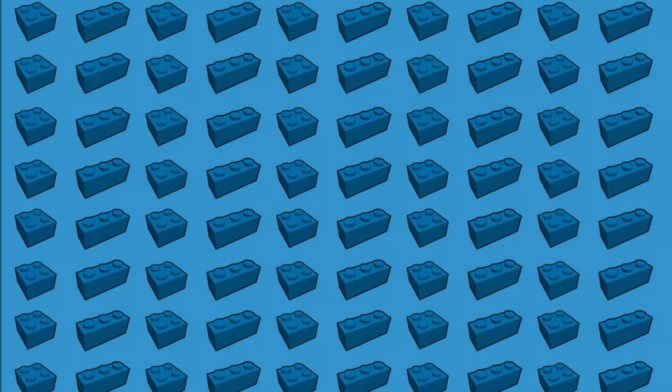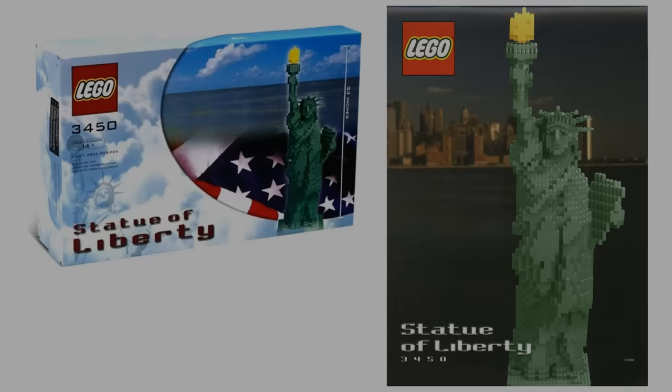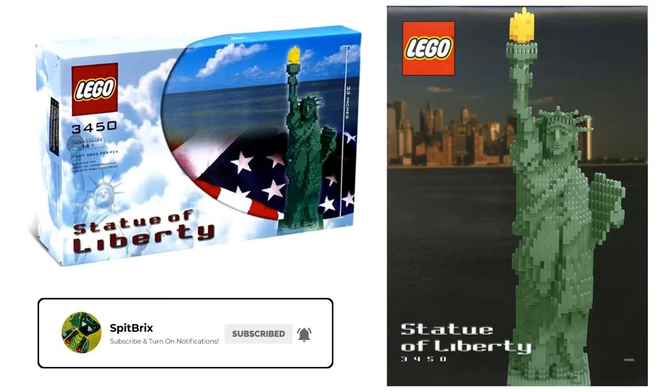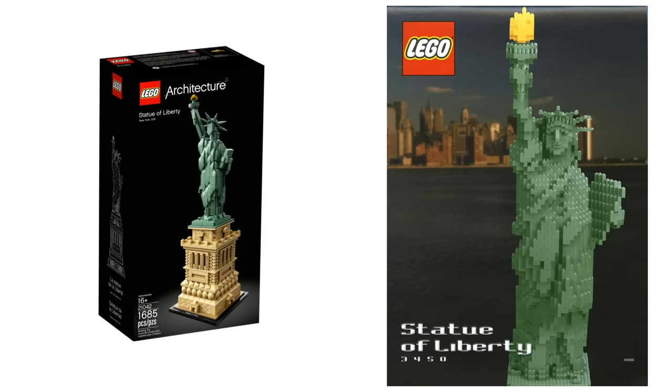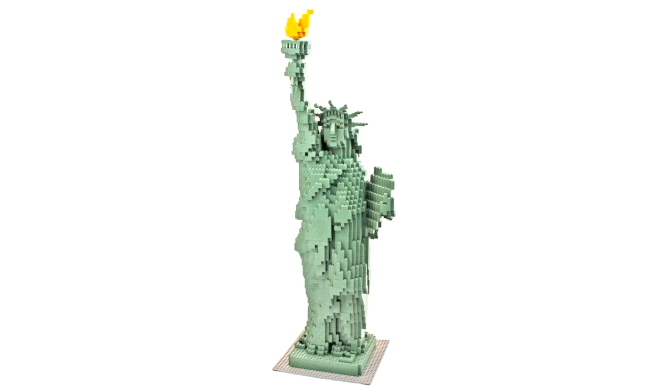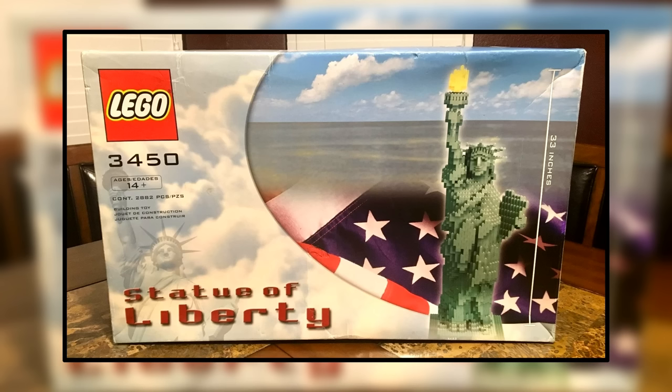Number 6. Up next is the original LEGO Statue of Liberty set, which came out in 2000 as set number 3450. This set is valued at around $2,400 US dollars and has 2,882 pieces, which basically dwarfs the 2018 model. It's a very collectible item, especially for LEGO fans in the United States. Something peculiar about this set is the box art — it's a horizontal box, while the Statue of Liberty build itself is 33 inches tall and completely vertical.